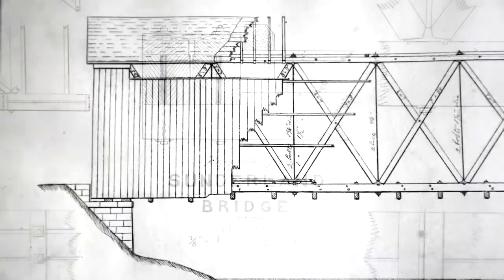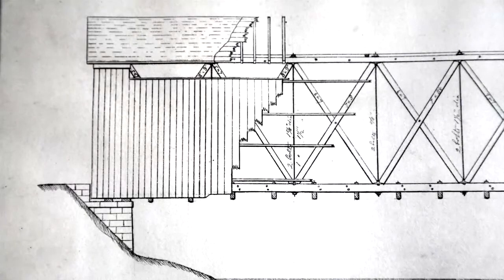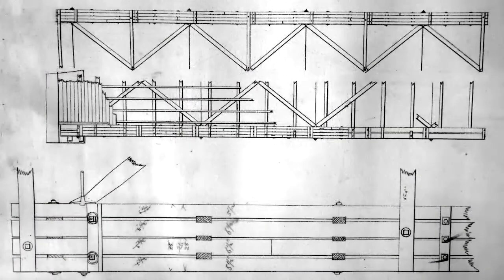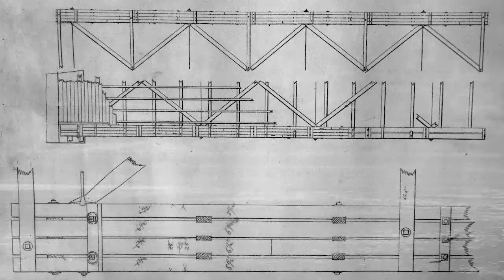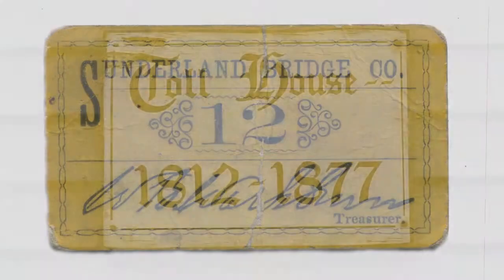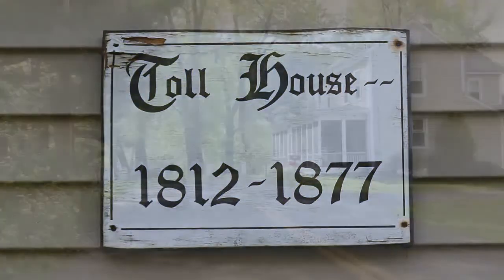It eventually washed out and was replaced with another similarly built wooden structure. From 1812 to 1877, seven other bridges were constructed. While the various bridge designs were ambitious and intended to survive harsh weather, they ultimately fell victim to winter ice dams and heavy spring floods. Six of those early bridges were toll bridges, and the toll collectors lived in a toll house which still stands at the end of School Street.